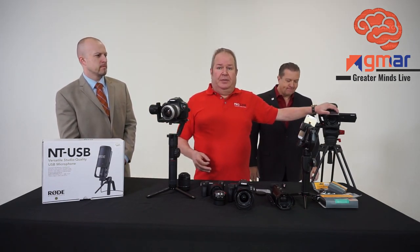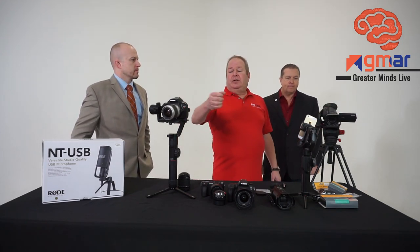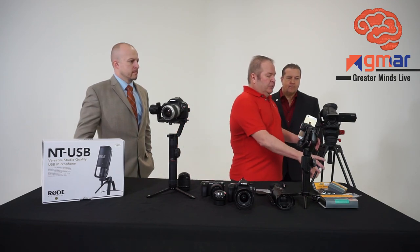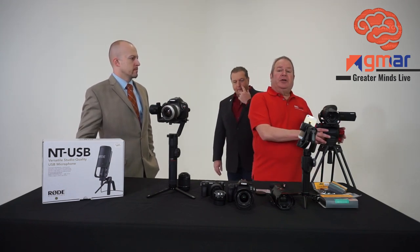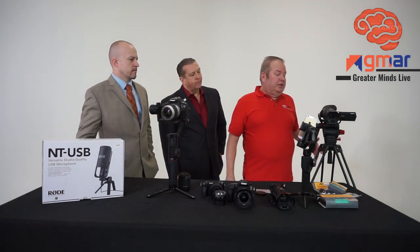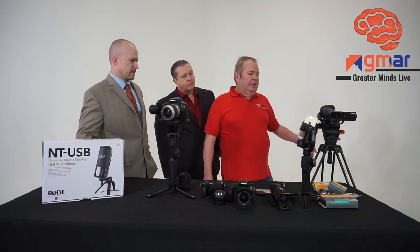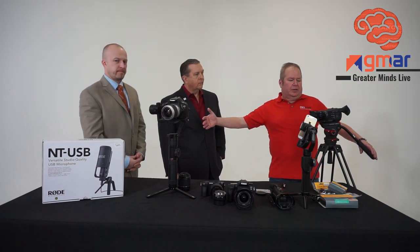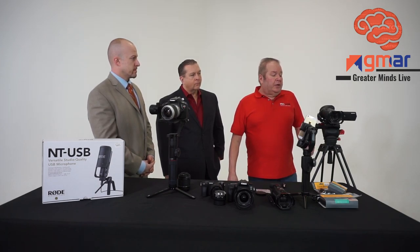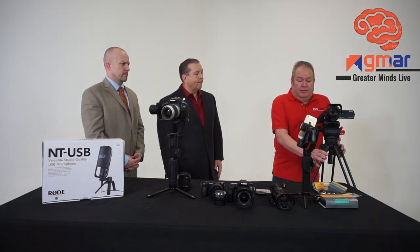One more really important accessory is a tripod. If I don't want to do a walking shot or pan using a gimbal, I can use a tripod. There are differences between still photography and video tripods — video tripods use what's called a fluid head. A fluid head allows me to pan very smoothly. Say I'm showing off a kitchen: I start at the refrigerator and slowly pan across the room showing the countertops. Or if I want to go up or down — very, very smooth movements. You're going to want a really good video tripod.